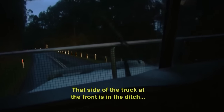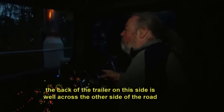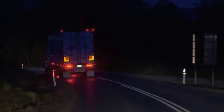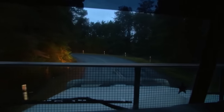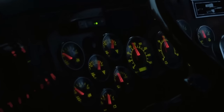That side of the truck at the front is in the ditch and the back of the trailer on this side is well across the other side of the road. Definitely don't want to be meeting anybody down here. With his wide load forcing him into the other lane, Jeff's on the lookout for distant headlights. If I see lights coming down the other way, that gives me a heads up that there's somebody else coming. Miss one and there could be trouble.